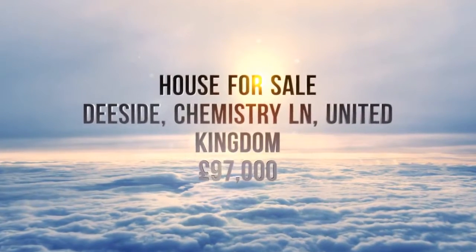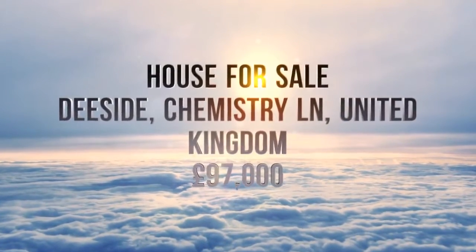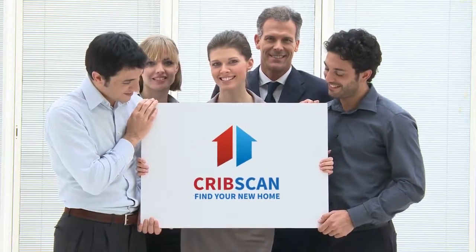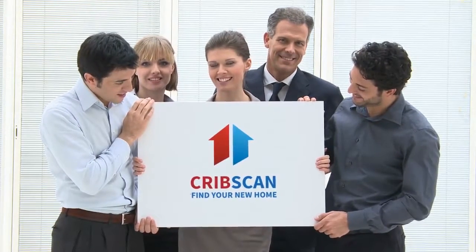Attention first-time buyers and investors. Finding that perfect place that you will call your home can be challenging. And when you finally think you've found that place, it's already gone from the market.